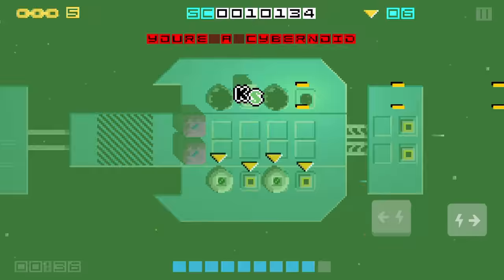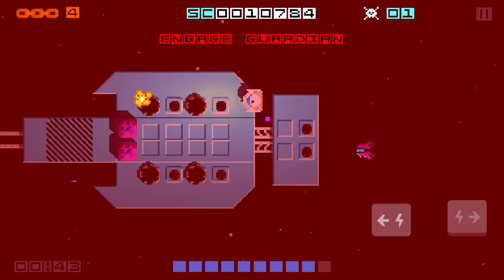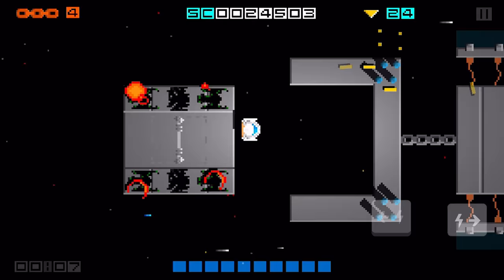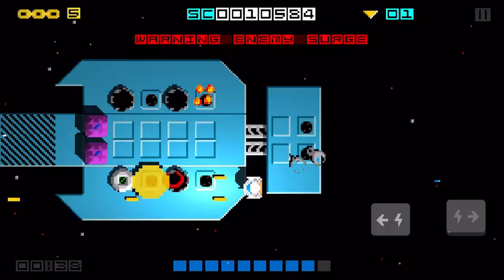The iOS demo, made available to Kickstarter backers and members of the press, features three out of the 12 levels that Hewson aim to include in the final release. As you've probably guessed from this gameplay, Hyper Sentinel is a strictly top-down affair, where the player's ship flies either left or right across the screen, shooting anything that looks like it might do explosion.